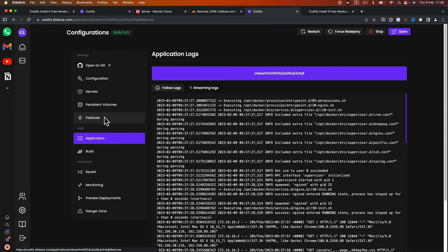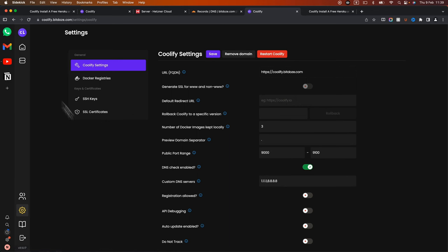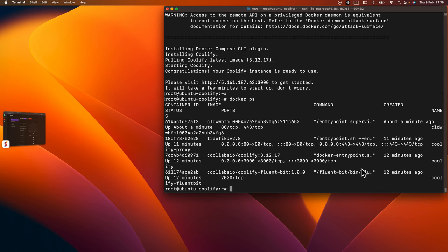Another setting worth noting: by default, 'Enable Automatic Deployment' is on — so if you commit something to the repository, Coolify will automatically pull and redeploy, just like Netlify. You also have monitoring showing how much memory the Docker container is using.